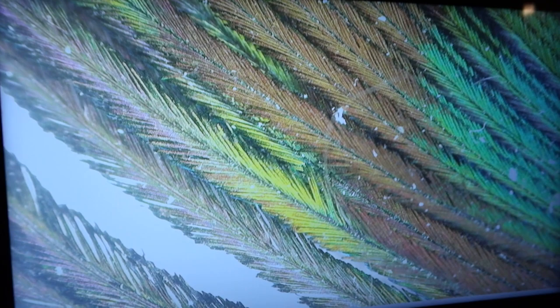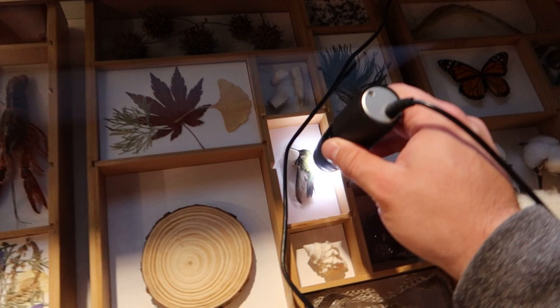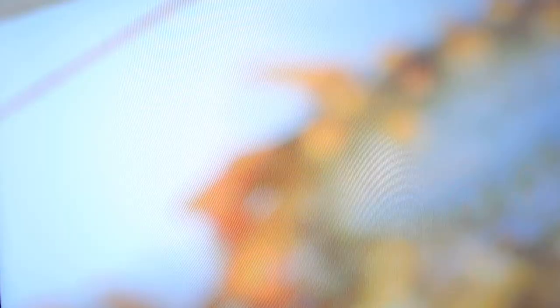Oh, look at that. You can see the little tiny bits of bird dandruff. Let's check out that hummingbird right here. Look at that extreme close-up of the dead bird. Let's look at something that's not a bird — let's check out this crayfish's face. Look at those little spiky particles.